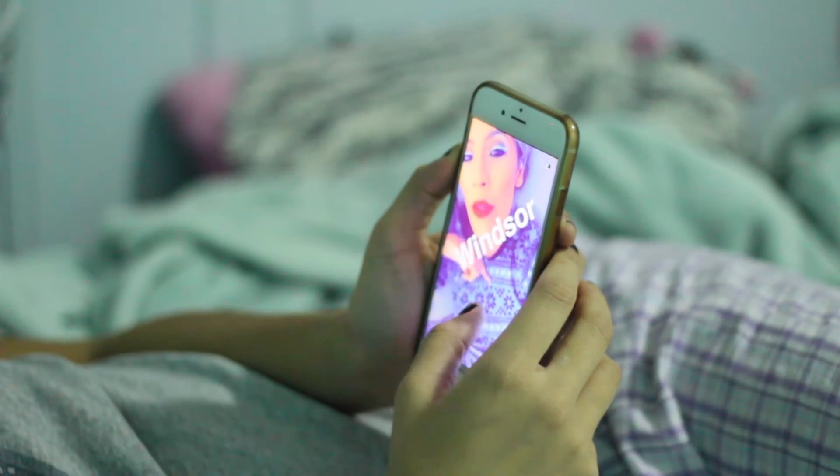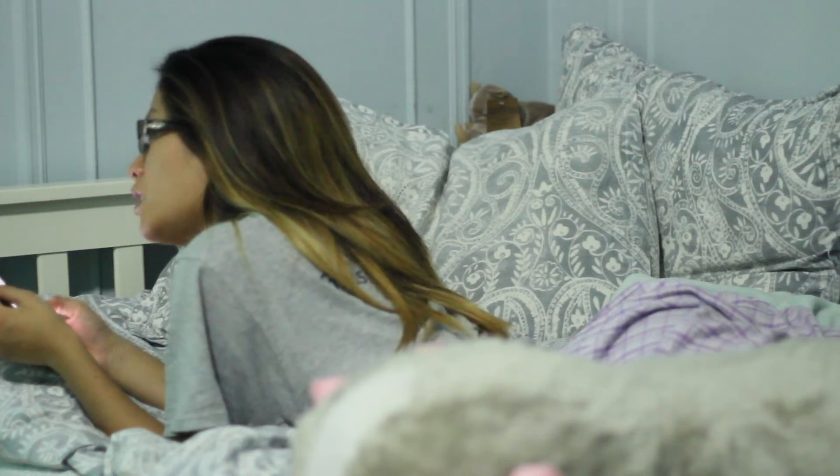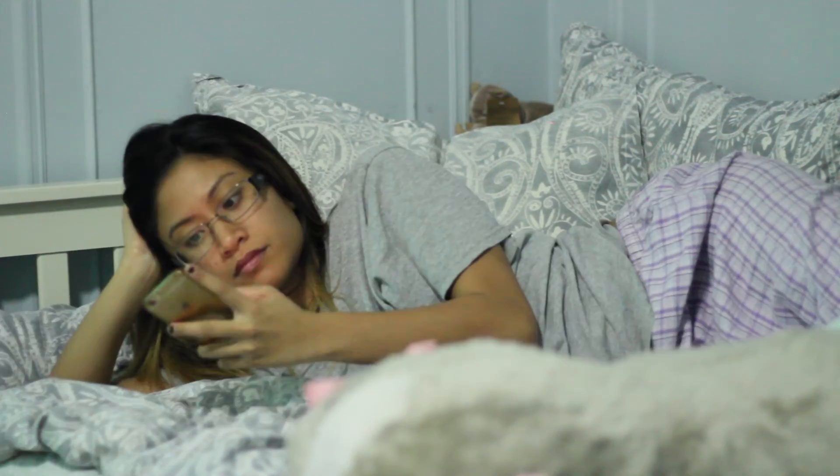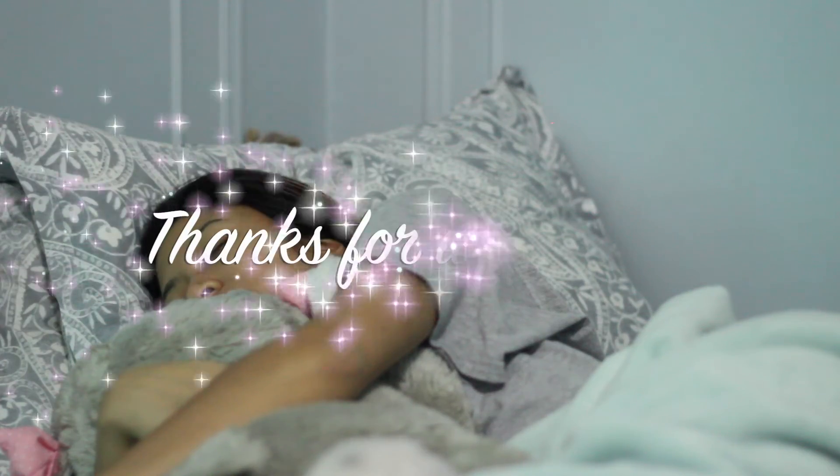That's pretty much it for my bedtime routine. I hope you all enjoyed — I know it's a bunch of products. I'll list everything down below, and if you have any questions let me know. Thank you so much for watching, I love you guys and I'll see you in my next video, bye!